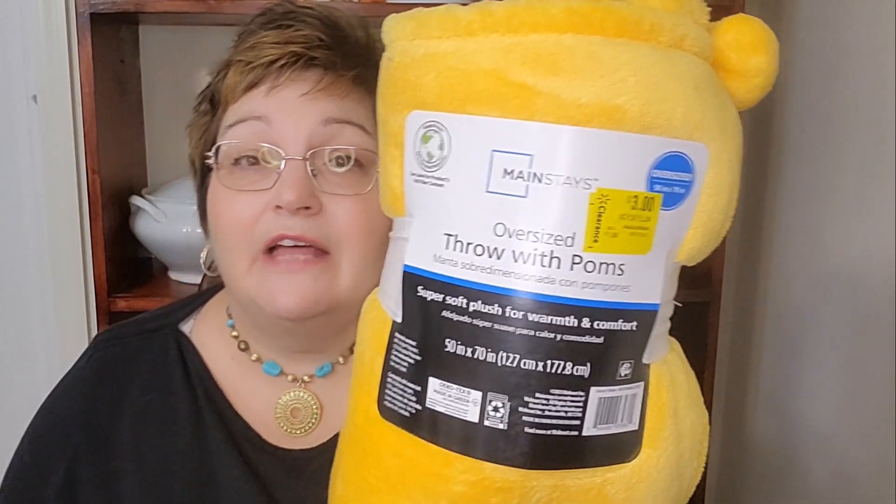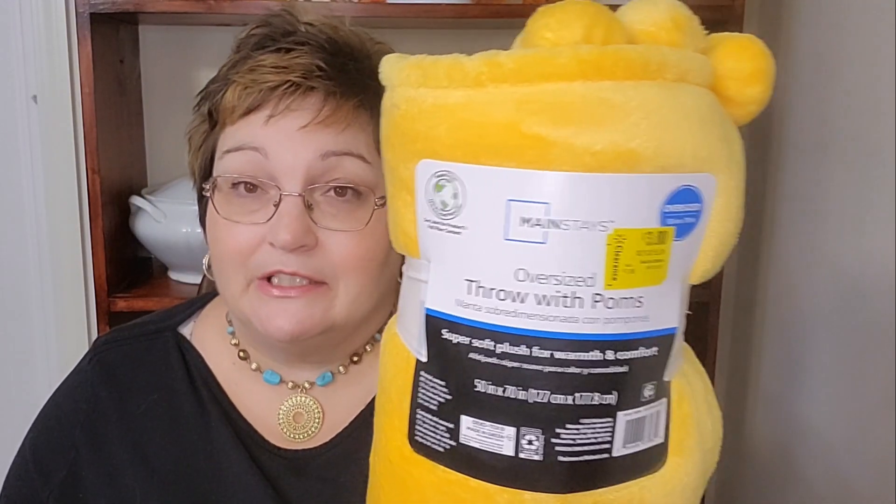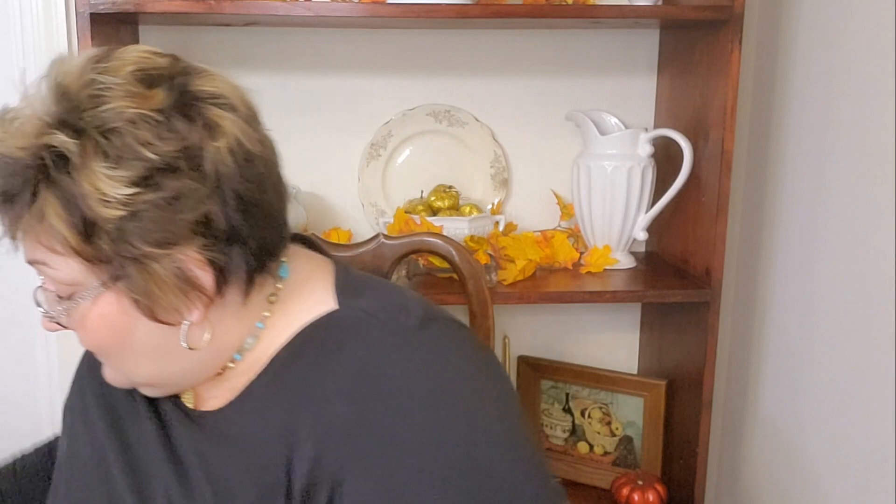I found these throws at Walmart on clearance for three dollars — I think they were regularly ten dollars, marked to seven. I only got two because the others weren't wrapped up nicely. I got these to give to some children in my Sunday school class, and that's a nice gift on its own. I may stick a candy cane in there too — these kids just like to get something.